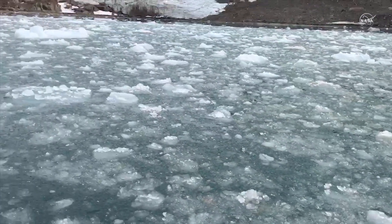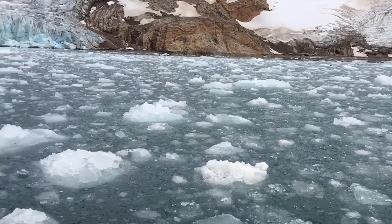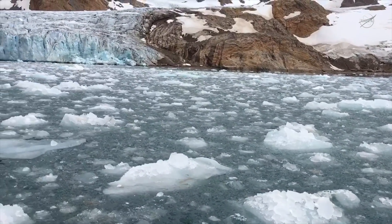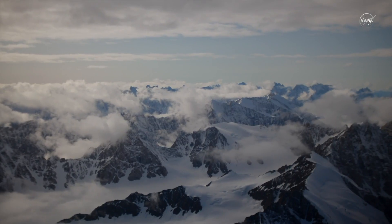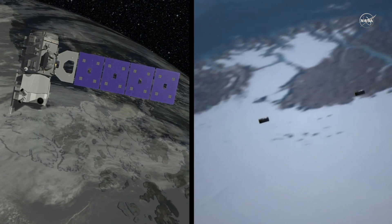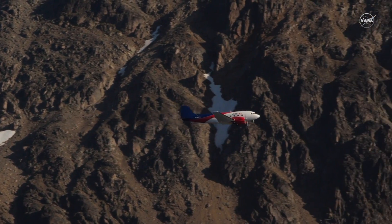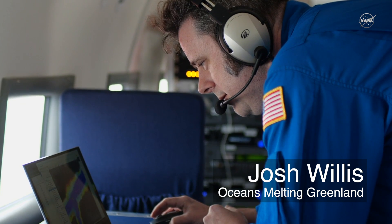Generally speaking, as the climate warms, ice around the planet melts. But how fast it melts and where it melts is complicated by factors like how the climate's changing and local weather patterns. Here at NASA, we use satellites, airplanes, and research ships to take a closer look at the regional causes of melting and what's driving them.